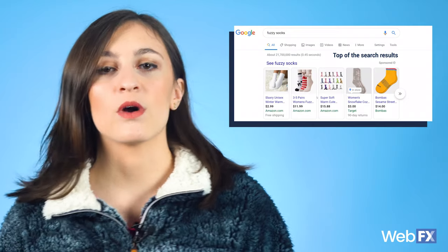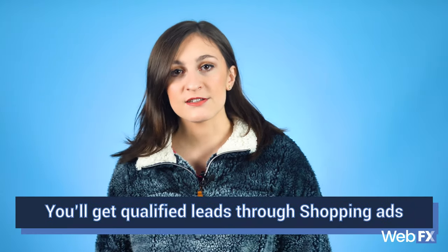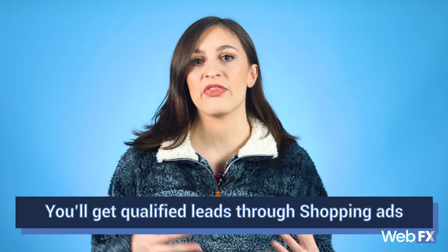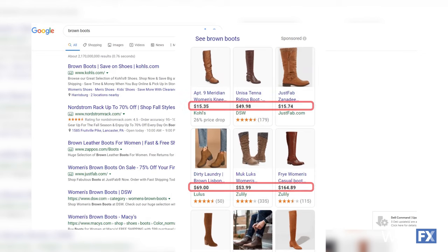If you set up Google Shopping ads, your products can be featured at the top of the search results. You can potentially get your brand and what you sell in front of an audience that is already looking for your products. As Google says, you'll get qualified leads through shopping ads because you're giving people the information they need to make a purchase. If someone types in the query 'brown boots,' they can see ads for a selection of boots, the cost, ratings, and where to buy them. They can make a purchase decision right from their Google search results if they see something that catches their eye. You also have access to data that can tell you how people are engaging with your ads.